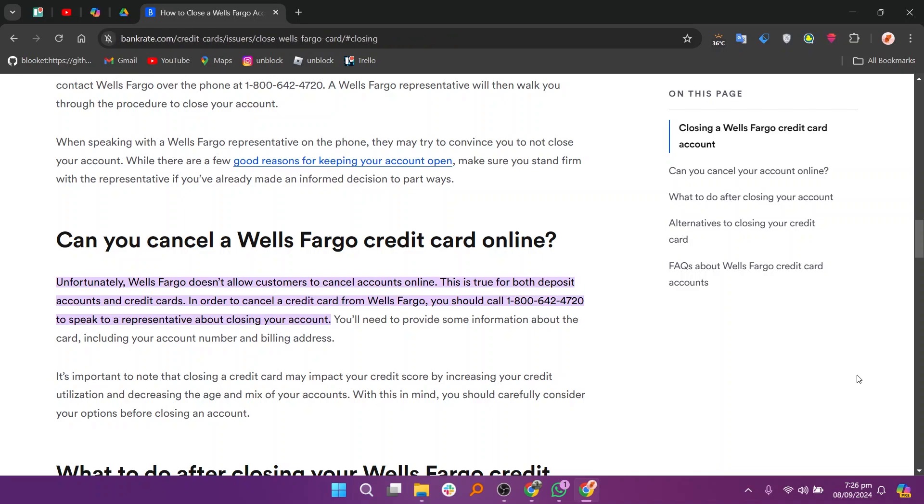To cancel a credit card from Wells Fargo, you should call 1-800-642-4720 to speak to a representative about closing your account.